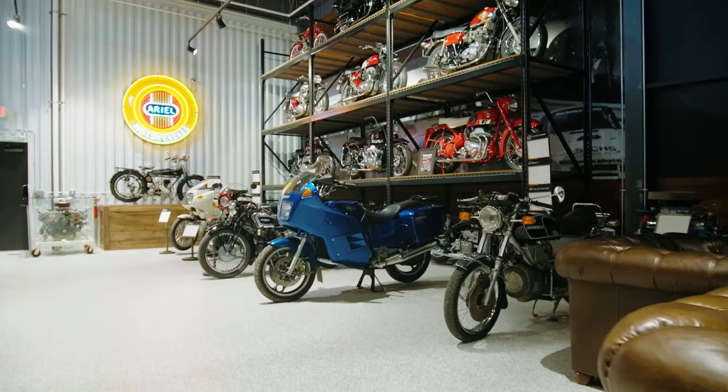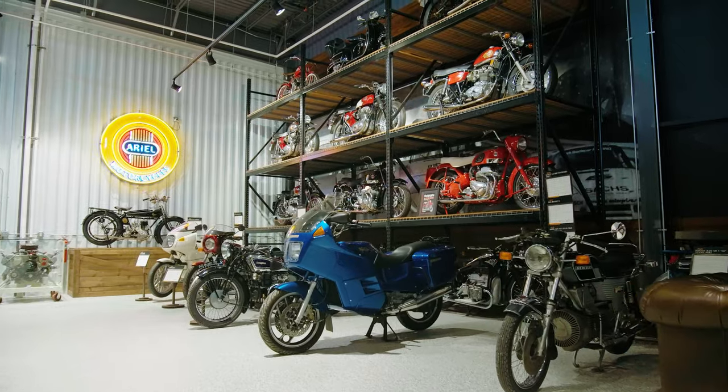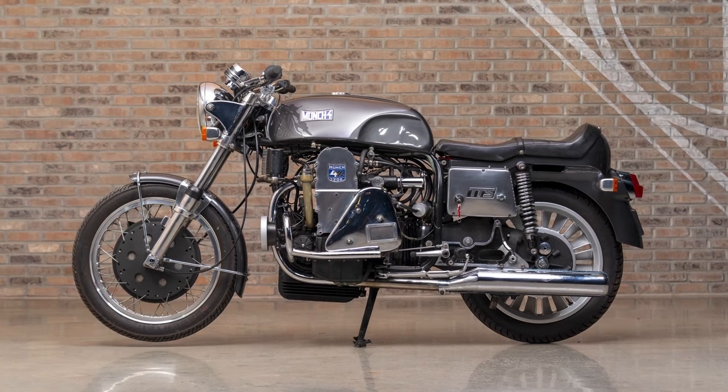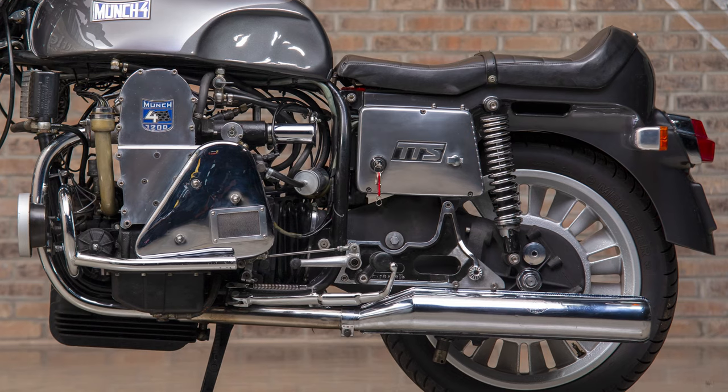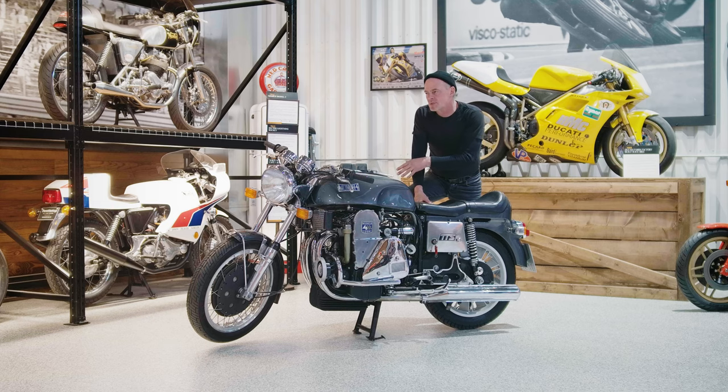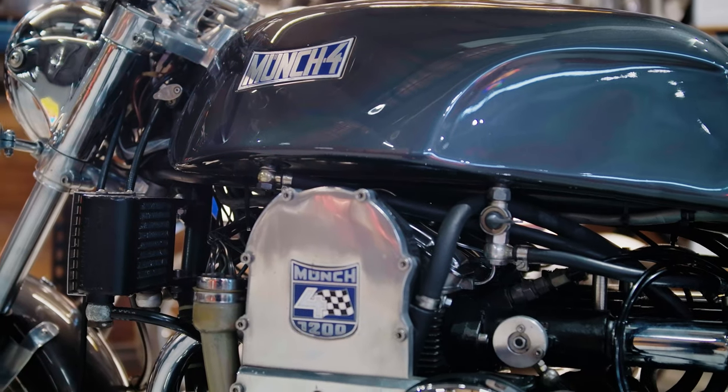Got some amazing bikes in here and a few cars too. One thing that caught my eye is this Munch TTS, or as it became known, the Mammoth. It's insane. This bike went into production, I think, in '66 up until '75, and has a 1200cc NSU car engine in it.